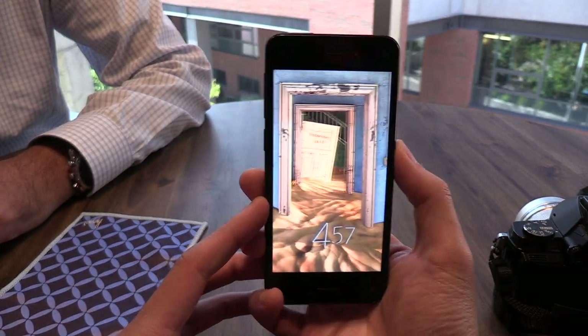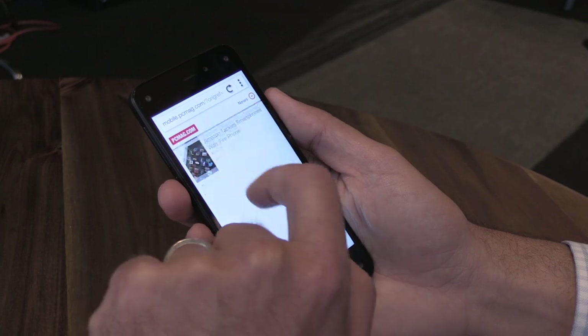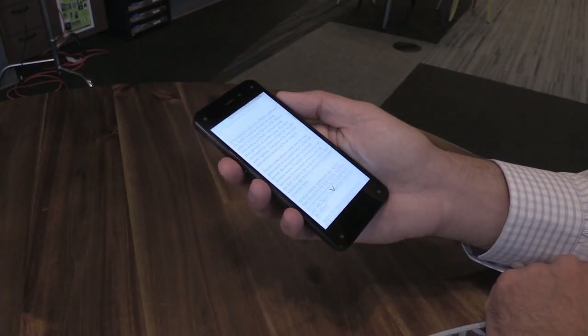This phone is debuting on AT&T only for $199 with a two year contract, or $27 a month on AT&T's Next program. Once again, this is Eugene Kim for PCMag.com and I'm here with the Amazon Fire Phone.